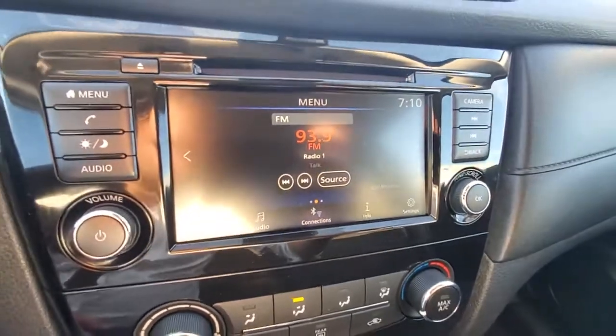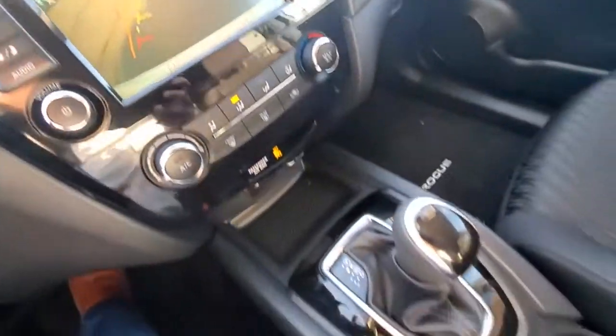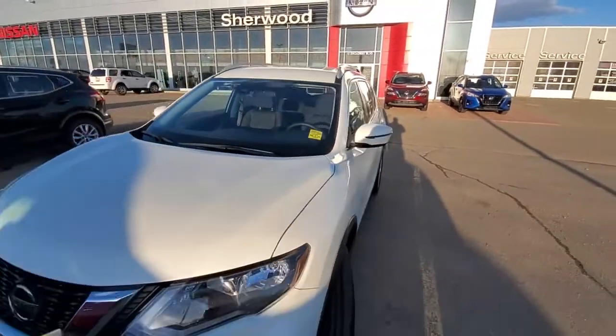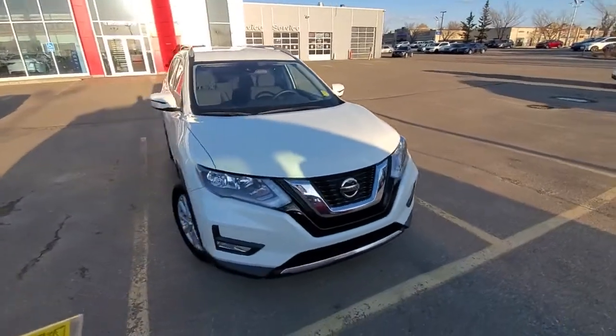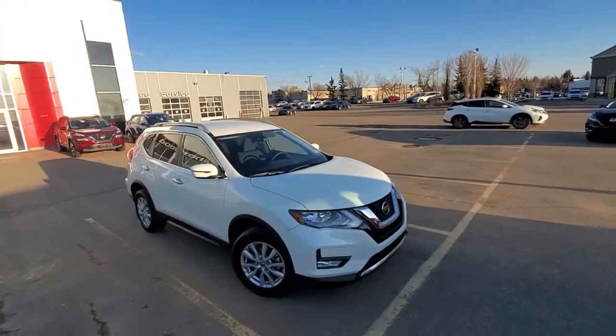This one comes with Apple CarPlay, a backup camera, and heated front seats. I hope you like my quick video. Any questions, just give me a call at 780-449-5775. Thank you, have a wonderful day.